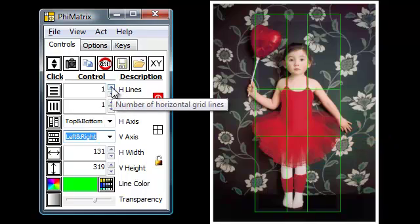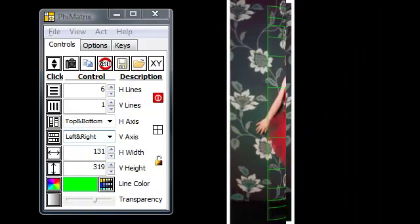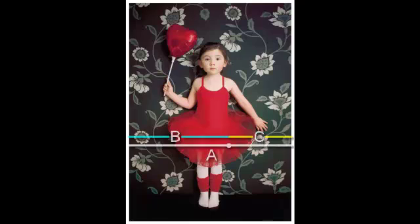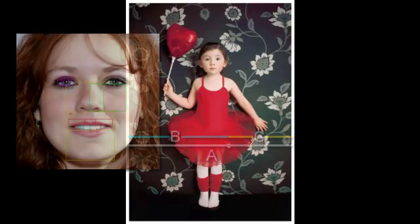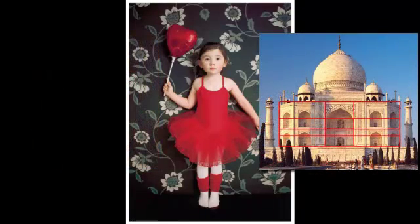On the horizontal grid lines, Phi-matrix top and bottom mode shows the alignment with Phi lines of all the key elements of the photo, including the balloon, the top of her head, her eyes, the top of her dress at the straps, her hand, the bottom of her dress, and the base of the wall. This photo is golden in many ways. Whether the photographer planned all the golden ratio elements of this photo, or just had an incredible eye and a fortunate moment, the end result captivates the human mind in its perception of balance, beauty, and aesthetic appeal.